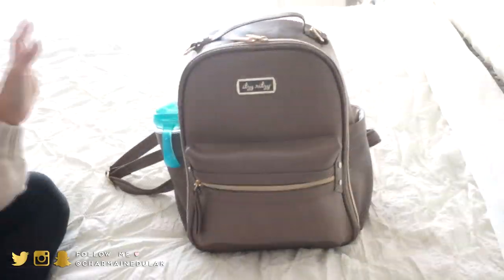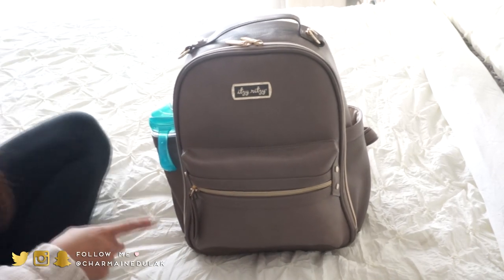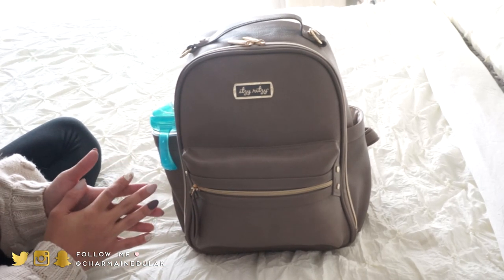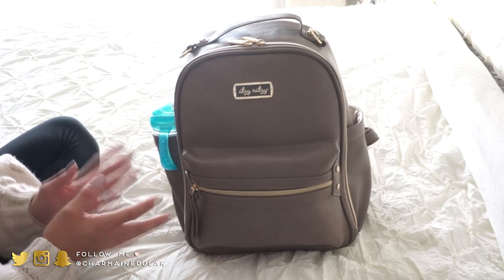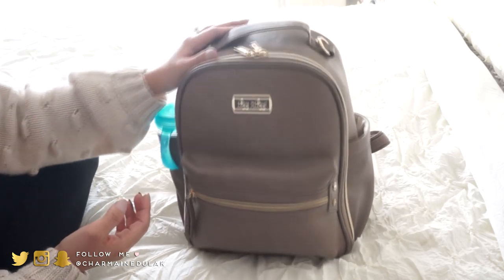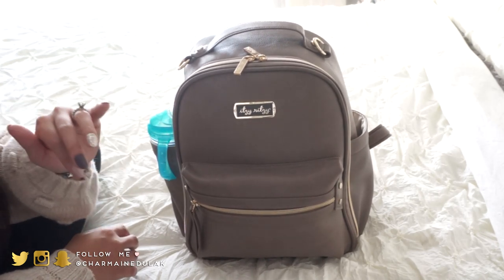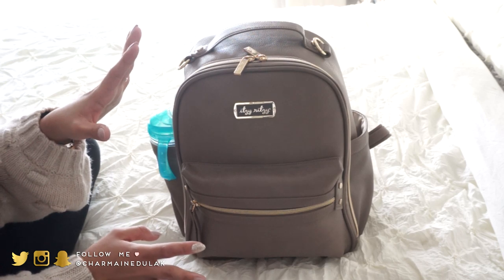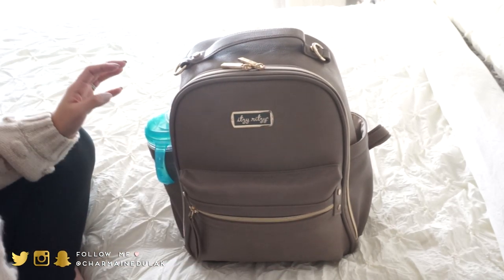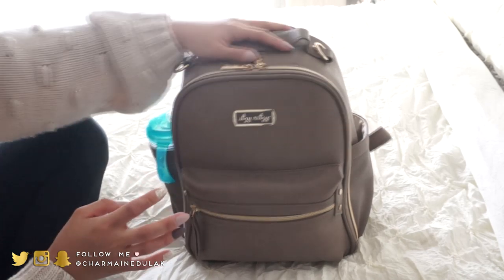This is the diaper bag I'm thinking about bringing — the Itzy Ritzy mini backpack. I'm not 100% set on it because it's quite small and I want to pack more for Liam, especially his snacks. For a quick outing it'd be perfect, but for being out all day for two days I might need to grab our other diaper bag. I'm just going to show you how I have it packed.